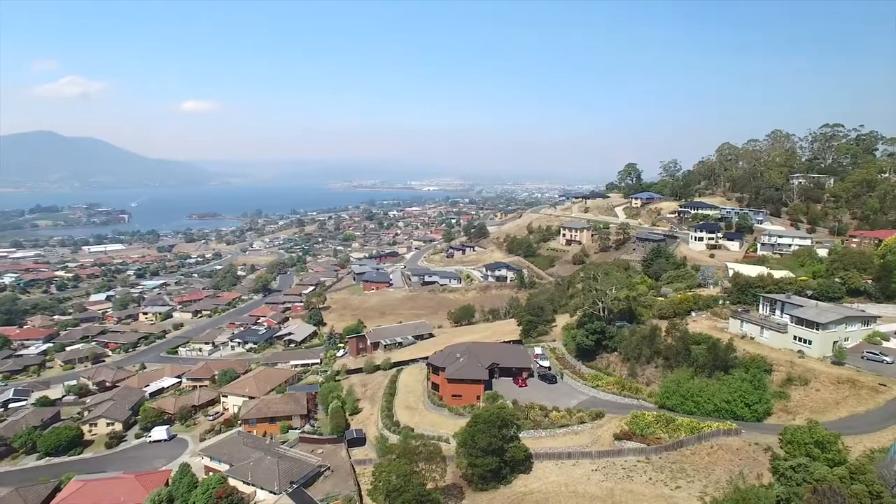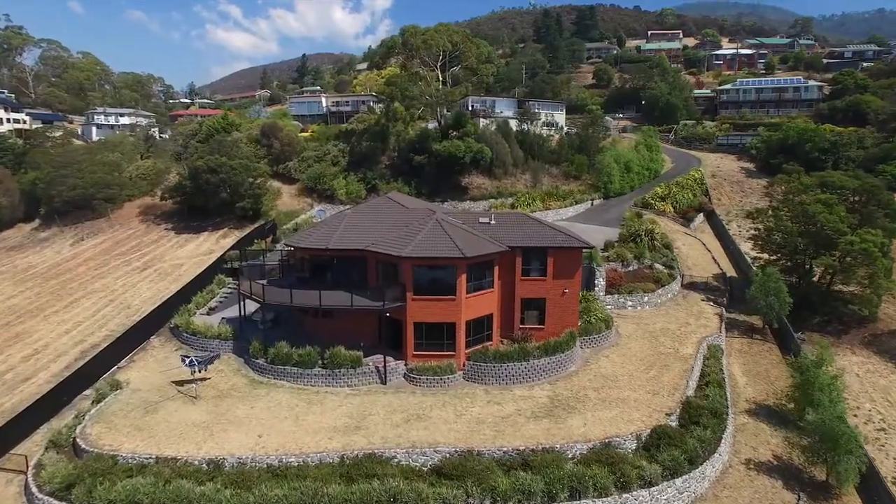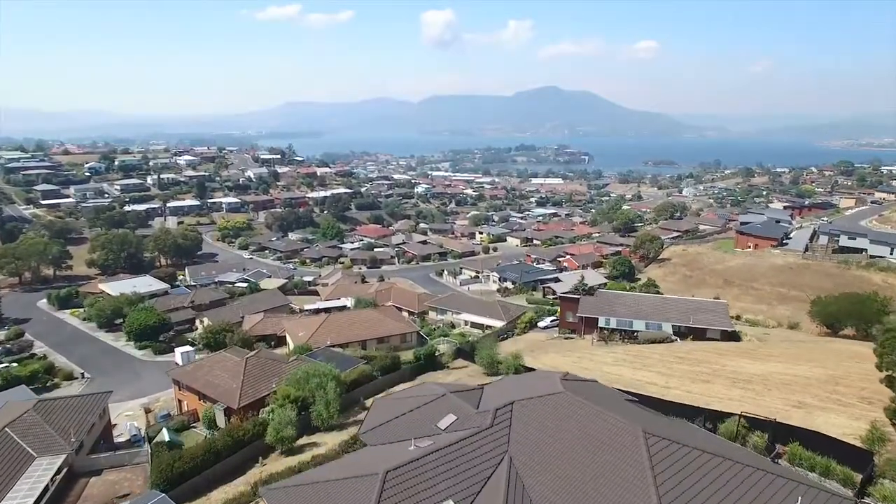Set upon 2,780 square metres of established land sits this executive home with amazing views across the Derwent River and Mona Art Museum. Welcome to 194C Marys Hope Road in Rosetta.